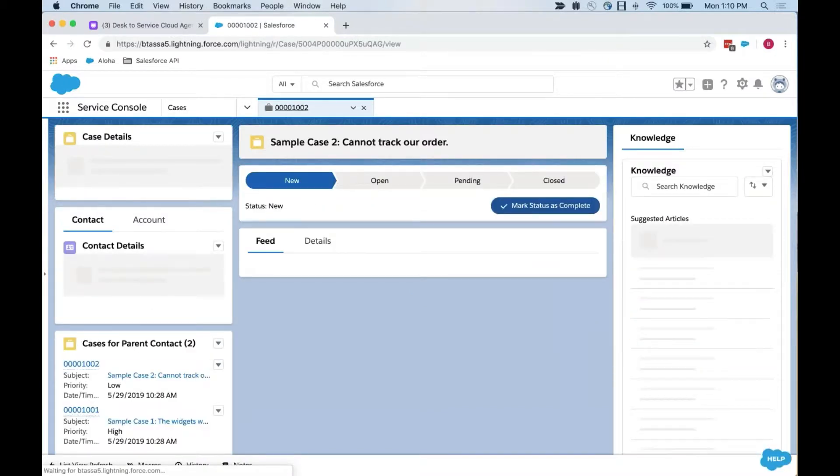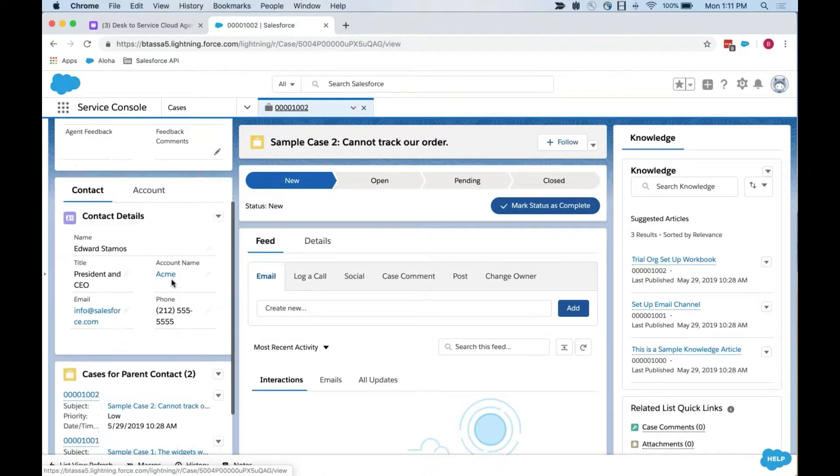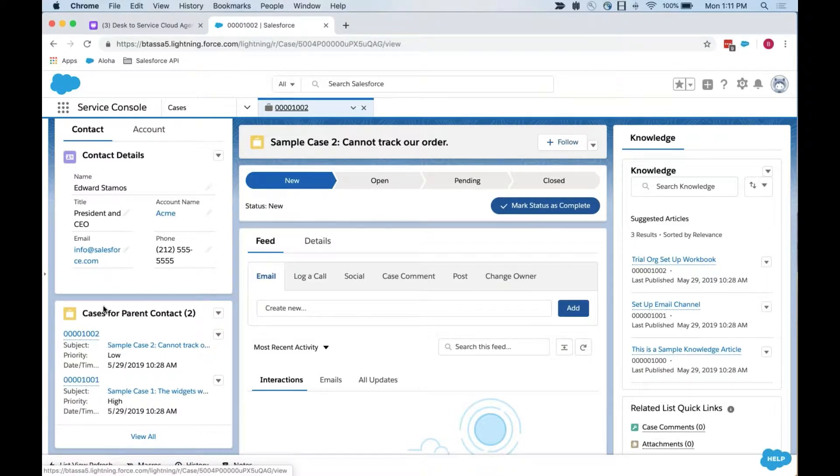When I click a case number, it opens up a new tab. I can see case status — it's in the new status — and then the case path as default, which is very similar to Desk. I can see high-level case details: case number, who's owning the case, priority status, subject, description, and agent feedback. On the left-hand side I also see additional information about the person who submitted the case — their email, account name, phone number, and other cases that contact would have submitted. So I can see if there's something similar or potentially the same case.